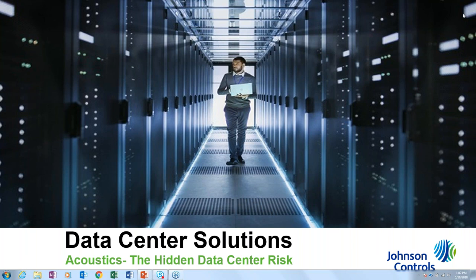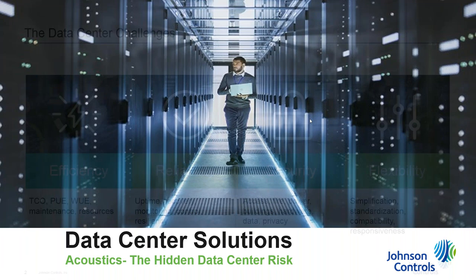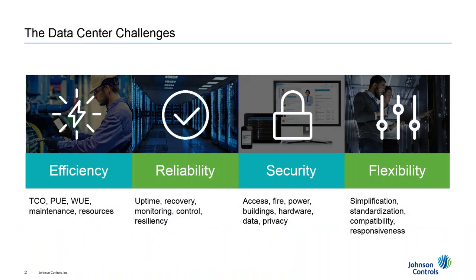My name is Mike Zarelli. I lead the data center solutions team here within the buildings business unit of Johnson Controls. We're going to go through the presentation and then at the end we'll have an opportunity for questions to be answered. Please submit those questions via text in the GoToMeeting software.